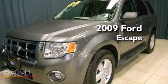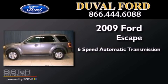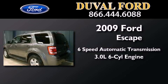This is a 2009 Ford Escape. This crossover has a six-speed automatic transmission and a 3.0 liter V6.